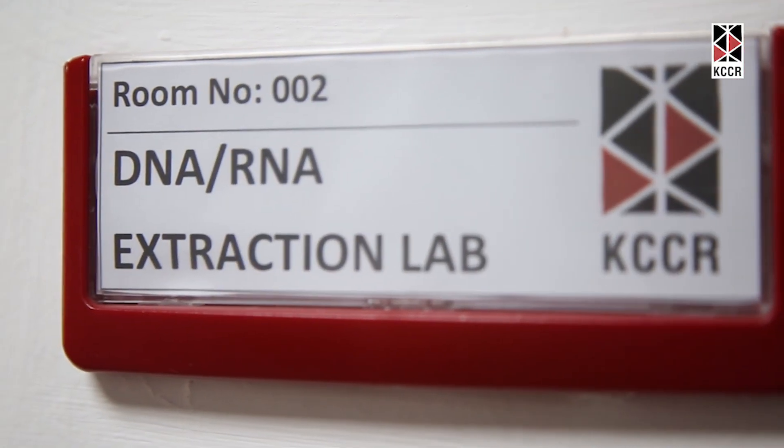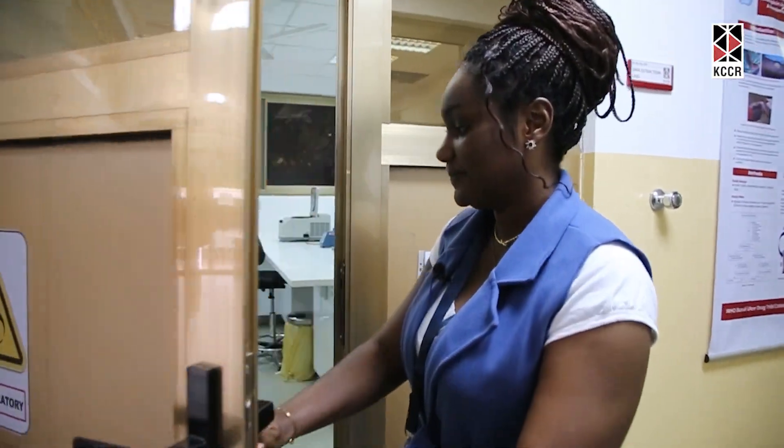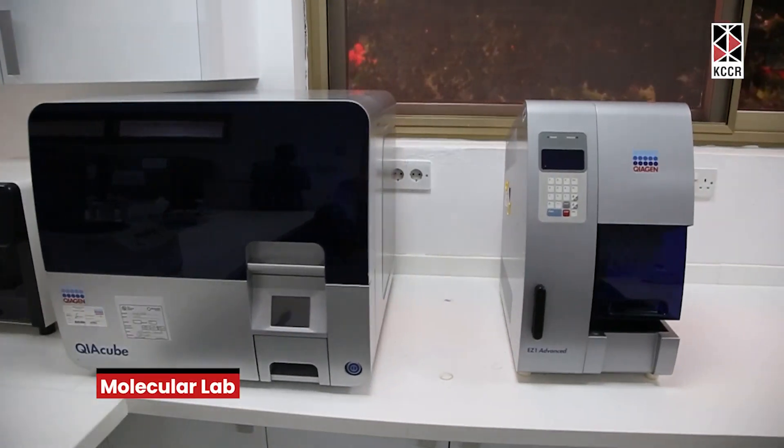We would start with the one right here, which is the molecular lab. This is the molecular lab, and we'll go right in to see what we have there. In this lab, basically what happens here is nucleic acid extraction — both DNA and RNA extraction.